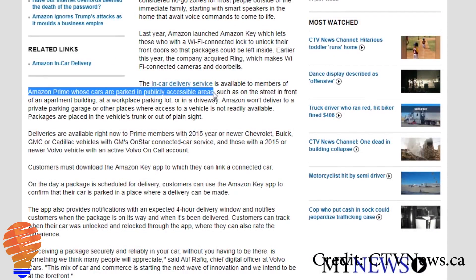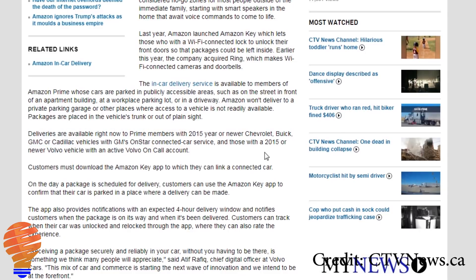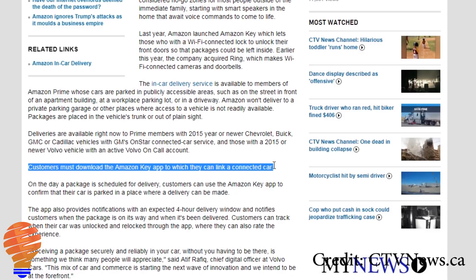What Amazon has done recently is they've actually opened this up to being able to deliver to your vehicle. This is only possible if you have a certain model of vehicle — we're talking 2015 and newer Chevrolets with an OnStar service, or a Volvo 2015 or newer with the Volvo On Call service. You have to be signed up for one of those two things.